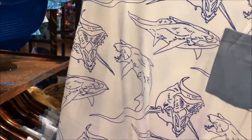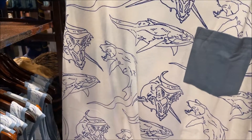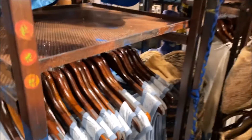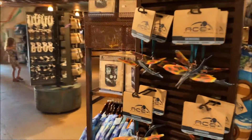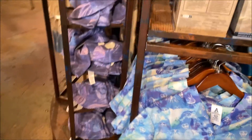I'll go ahead and grab one now because I do want this — it's a really cool design with all the Pandora sharks. So we're gonna grab one of those. We're already spending some money and we just got to the park. They have these crop top button-ups too.